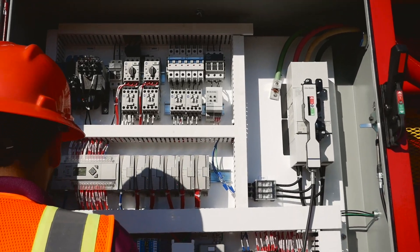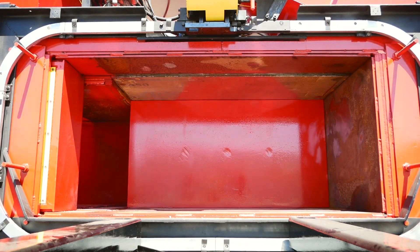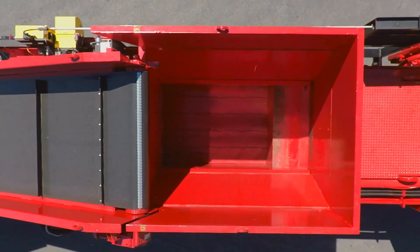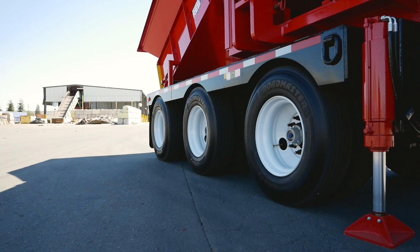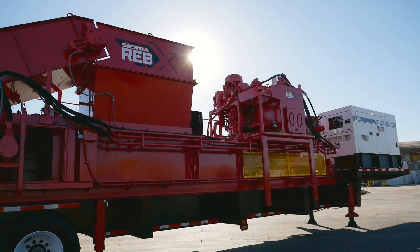Now let's speak of another area for this machine, and that is disaster relief. When communities are hard hit by hurricanes, by tornadoes, by earthquakes, by fires, the Reb Express can roll in and help communities clean up and get them back to their original state faster than having to remove material via truck. Bring the Reb Express in, process the materials on-site, and get it away and get it to the market.